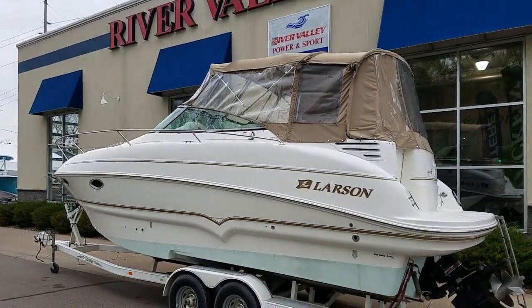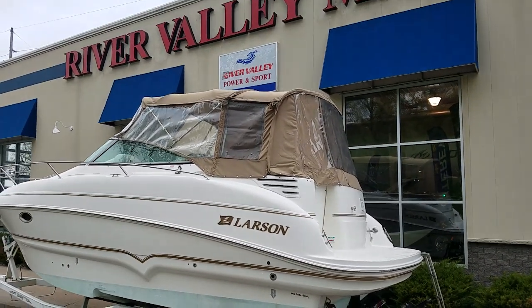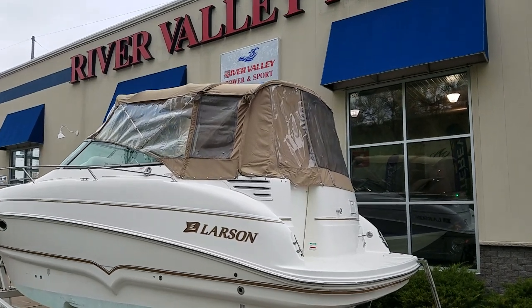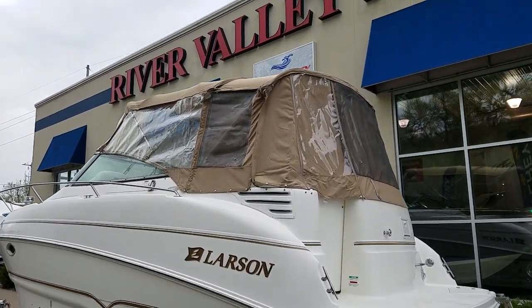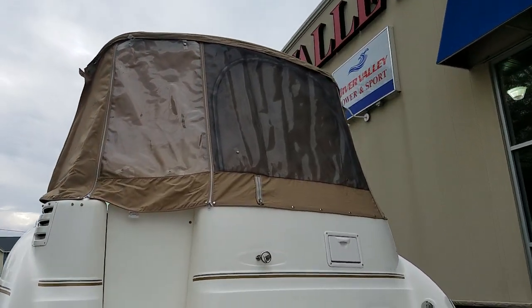That's a quick video walk around on this 274 Larson. I did put the camper top up real quick just so you could see what that looked like. They did a great job — it's actually got screens, hard to see, but on the back corners, along with the back of the boat.